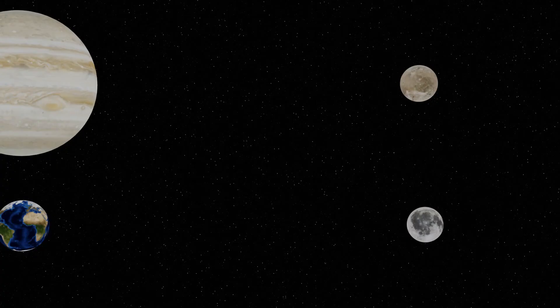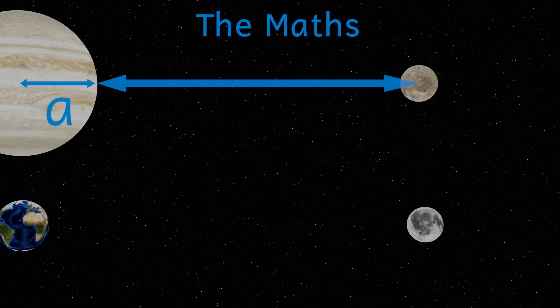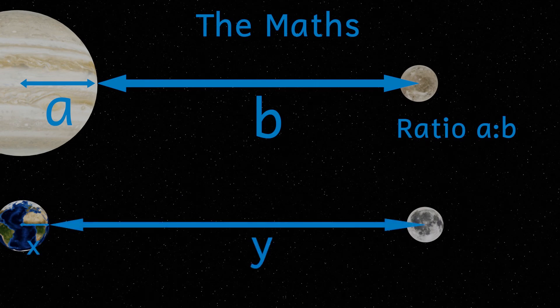For those that are interested, here is the maths I did to work out where to place these moons. I didn't just place them where our moon would be — I calculated where they should go using the following principle. Distances from planets to moons are usually quoted from the centre of the planet to the centre of the moon. I split this into two values: the distance from the centre of the planet to its surface (called A), and the rest of the way to the centre of the moon (called B). This gives a ratio between A and B. Using the radius of the Earth, I applied the same ratio to calculate where each moon should go if it were at the same proportional distance as it is from its actual parent planet.